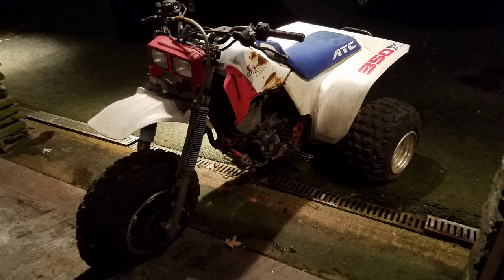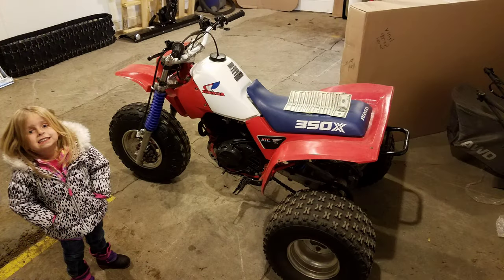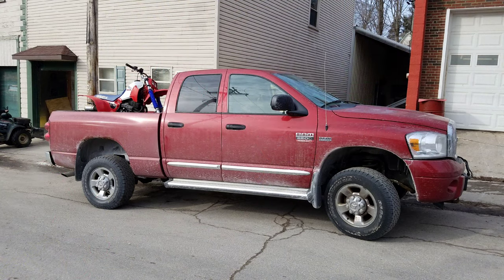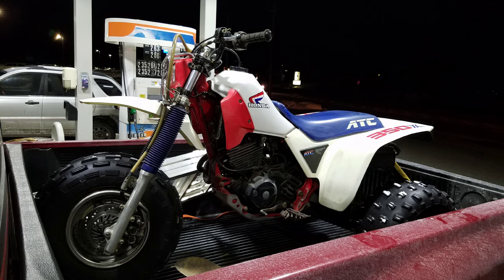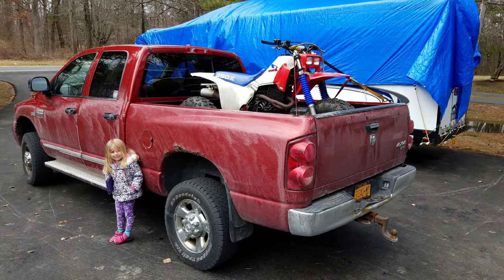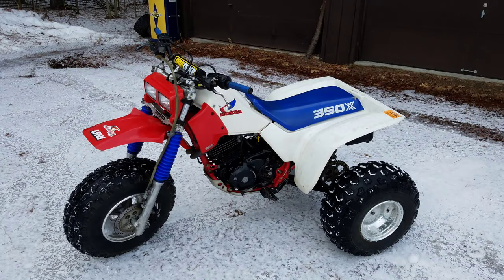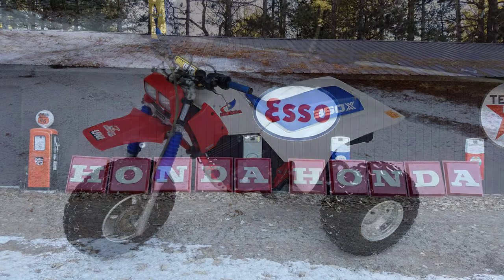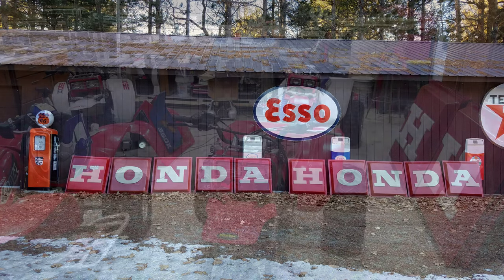And then I found one. It was pretty roached out and I was going to make a project out of it. Eventually once I tore it down I realized it was a long-term project and I wanted something I could ride now. I found a nice 85 350X — it wasn't super mint but it was great. But I really wanted an 86 with those white fenders. This 86 popped up so I bought it, and another 85 popped up. It was at that time I remembered I had a goal to get one of each model year in color, and I figured I'd just go for it.